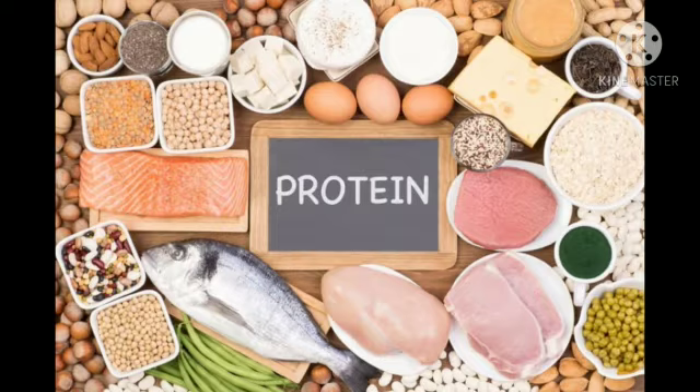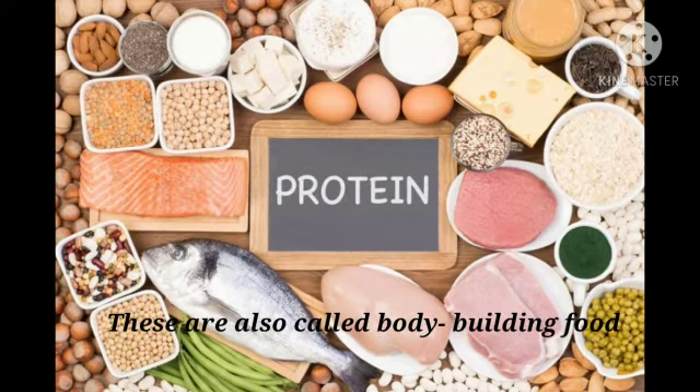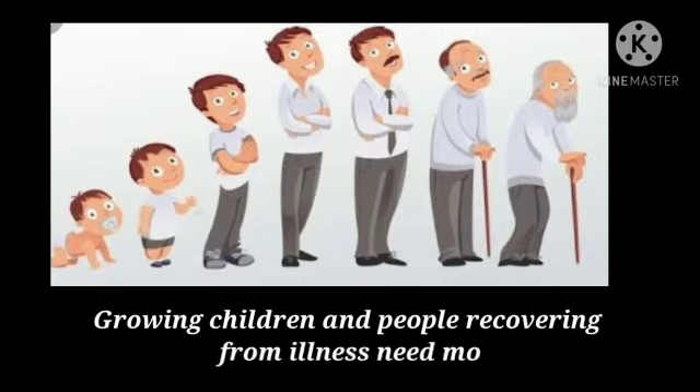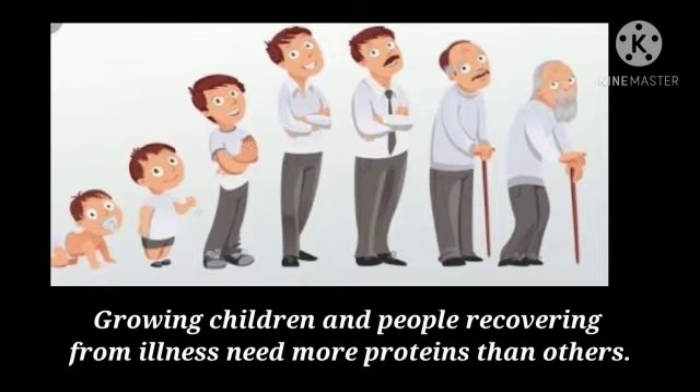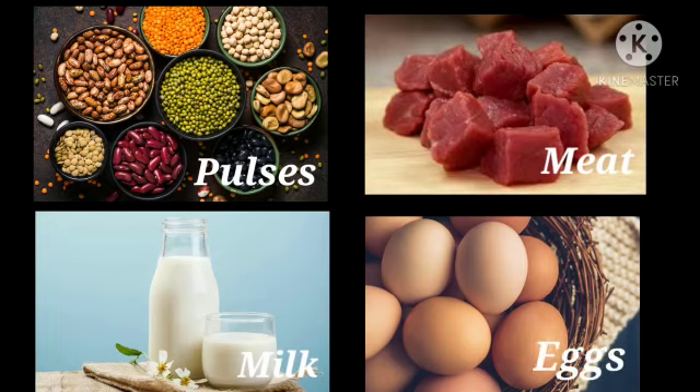Proteins are also called body-building food, as proteins help us to grow. Growing children and people recovering from illness need more proteins than others. Pulses, meat, milk, and eggs are rich in proteins.